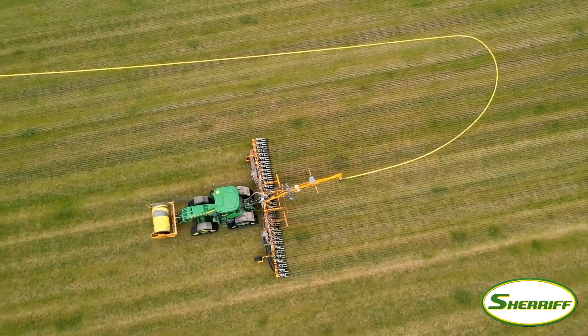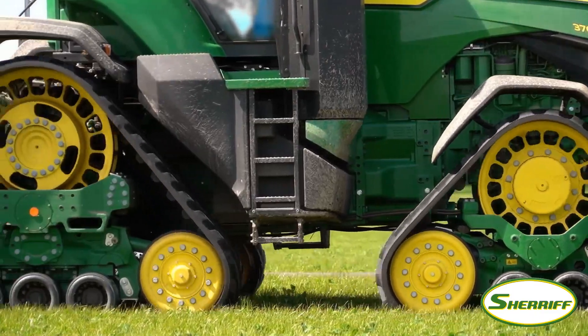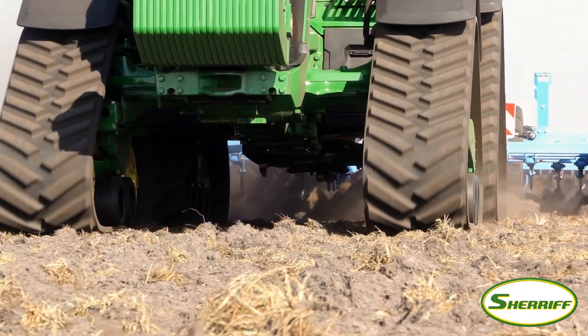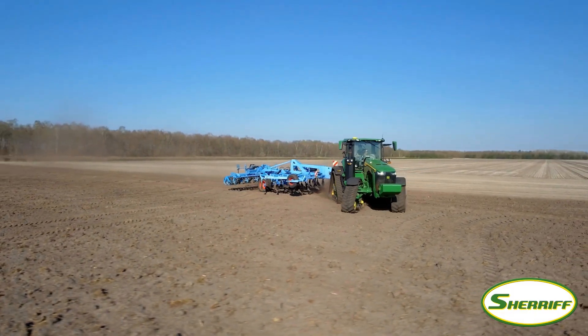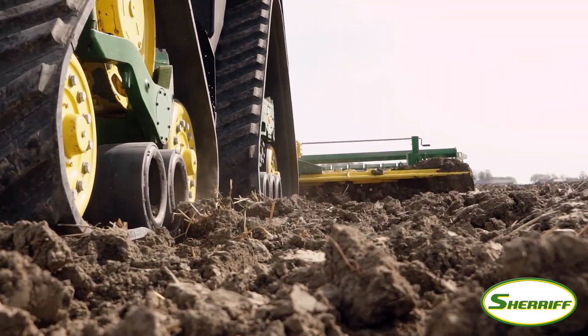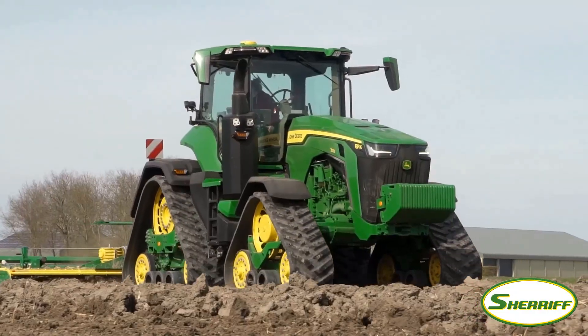No other track tractor in this horsepower range is more friendly to the soil. With a footprint of 4 meters square, no other track tractor in this class delivers better flotation. Headland berming is almost non-existent — impressive, especially as its 10.7 meter turning circle is better even than the 8R wheel tractor.